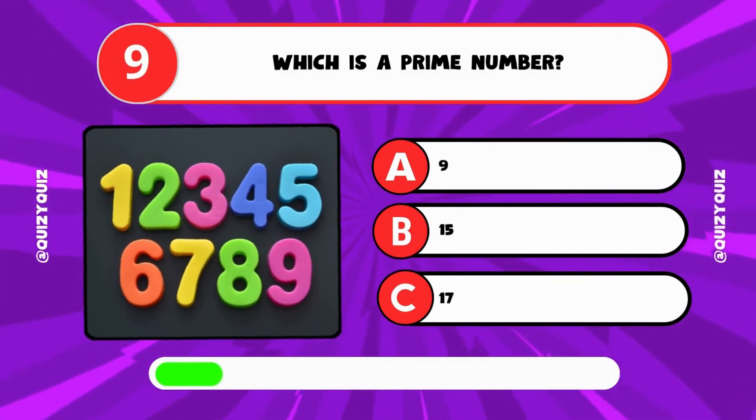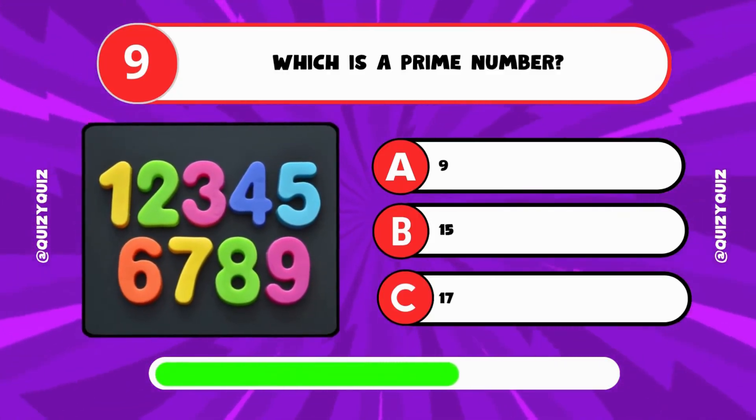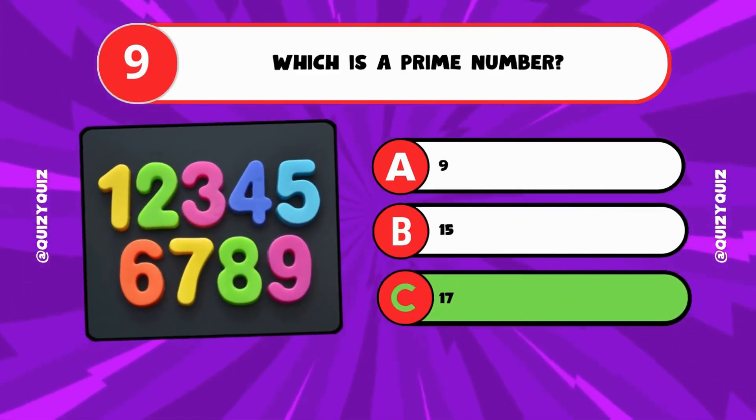Which is a prime number? A: 9, B: 15, C: 17? It's C, 17.